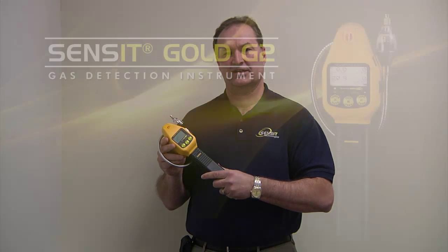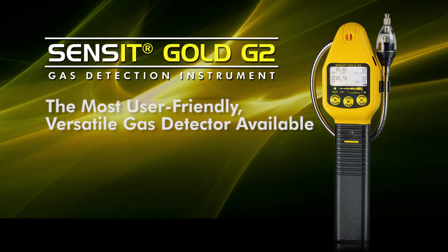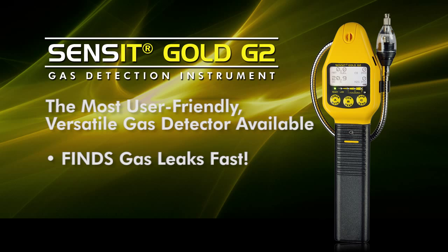Today we'd like to talk about our latest product, which is our Sensit Gold G2. Many of you have been familiar with our Sensit product line over the years, but the G2 brings together all of the information that we've collected in making the most advanced product to be able to find where sources of gas leaks are faster than ever before, as well as monitor for all those toxic gases.